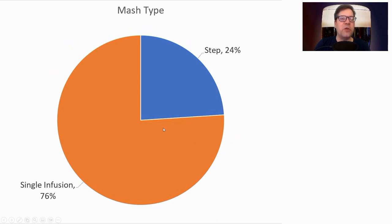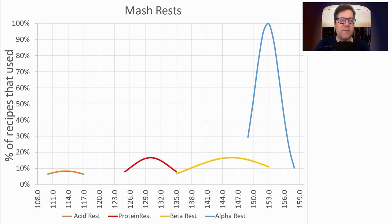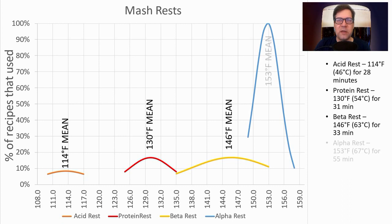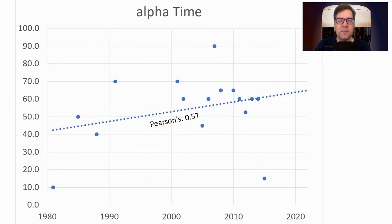We had two mash types — about a quarter used step mash, and the majority used single infusion, which I will use. Average mash rest temperatures: acid rest at 114°F (46°C) for 28 minutes; protein rest at 130°F (54°C) for 31 minutes; beta rest at 146°F (63°C) for 33 minutes; main saccharification at 153°F (67°C) for 55 minutes — that's where my recipe will be. I won't be doing any other rests. The mash duration average was 55 minutes but is increasing toward 60, so I'll be doing an hour-long mash.